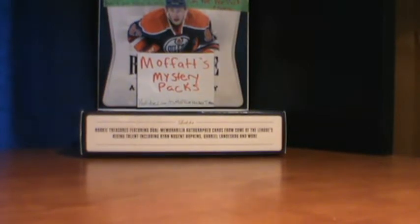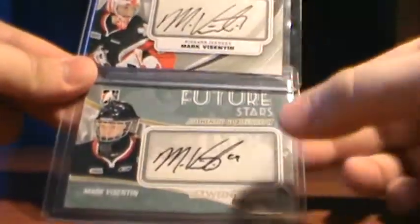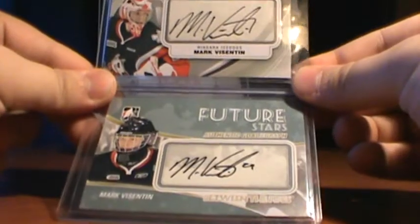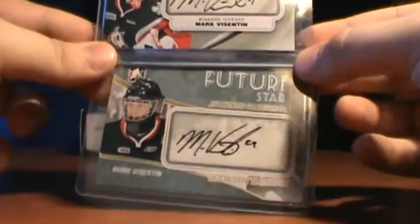First I got a trade from Hobby Insider. I got 2 Future Stars Autos of Merck Byzantine — the bottom is from 10-11 and the top is from 11-12. So they're for the PC, so they're not going to be available.